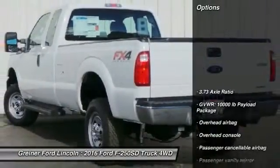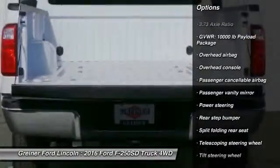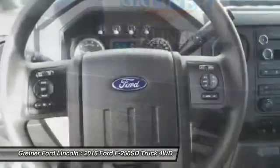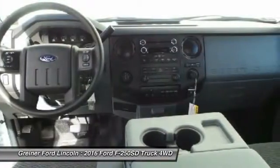Here are some of this vehicle's great options: traction control, dual airbags, power steering, air conditioning, front four-wheel disc brakes, electronic stability control, brake assist, overhead console, tachometer, and front reading lamps.